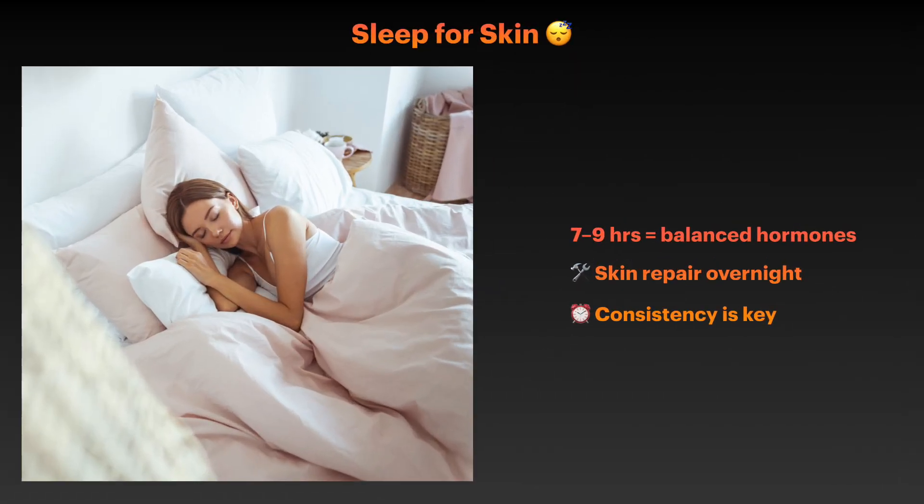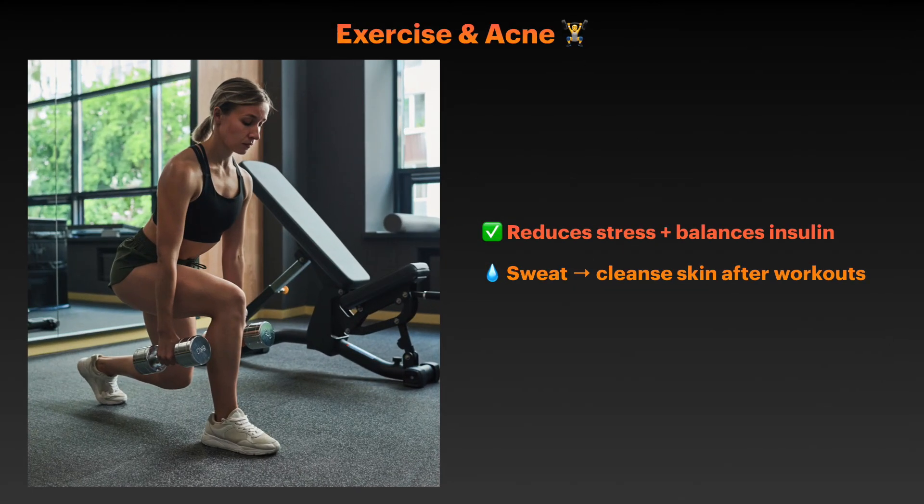Poor sleep doesn't just leave you feeling tired — it also affects your hormone levels. Sleep deprivation disrupts the delicate balance of hormones in your body, including those that regulate oil production and skin repair. Aim for 7-9 hours of quality sleep each night and establish a consistent sleep schedule to help regulate your body's natural hormone rhythm. Regular physical activity can also help balance hormones by reducing stress and improving insulin sensitivity. However, be mindful of post-workout skincare — always cleanse your skin promptly after sweating to prevent pore clogging.